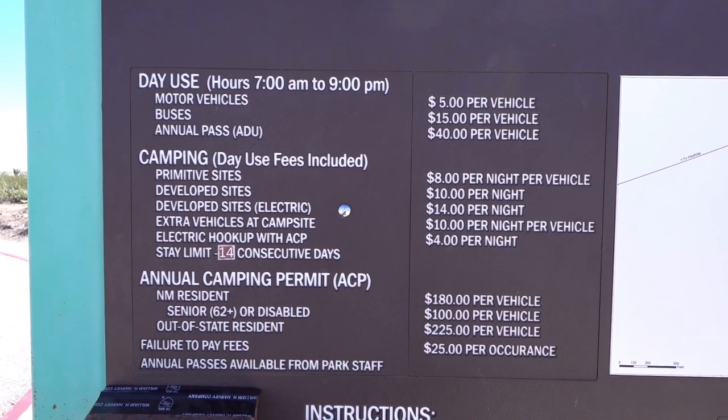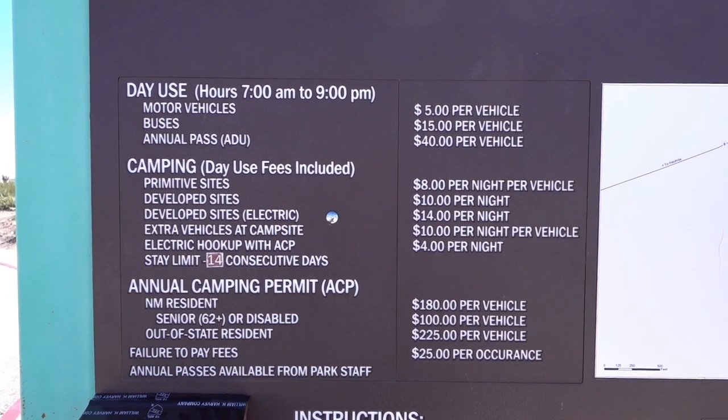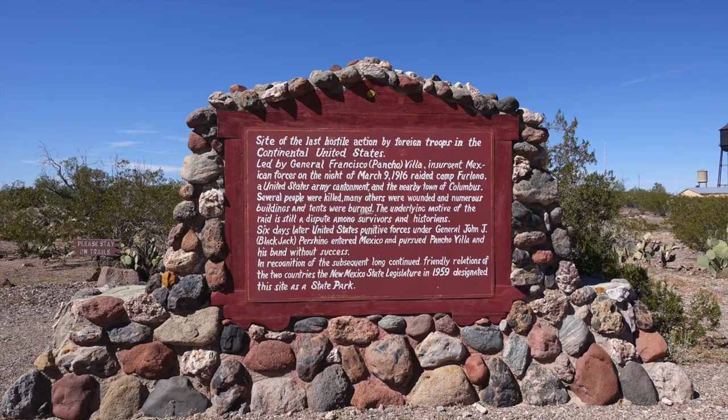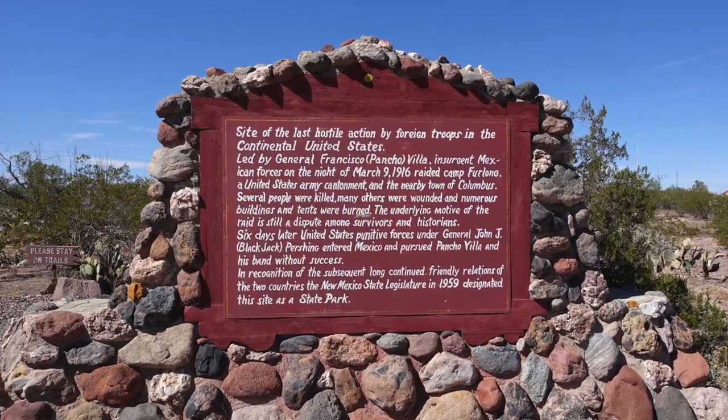Hi, you're here at Pancho Villa State Park in New Mexico for some cheap RV living in the winter and some historical values.